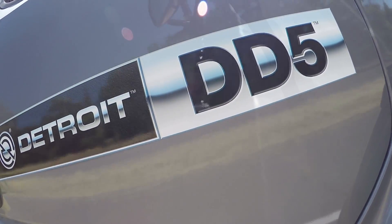One of the other things to address any concern is really the durability of this engine. We've got a B10 life of 400,000 miles.